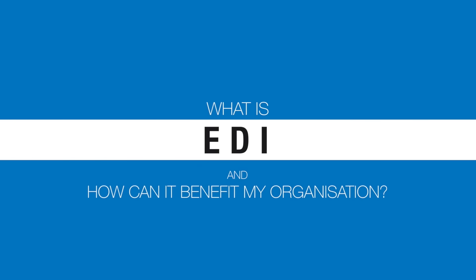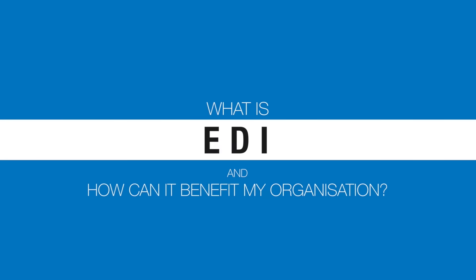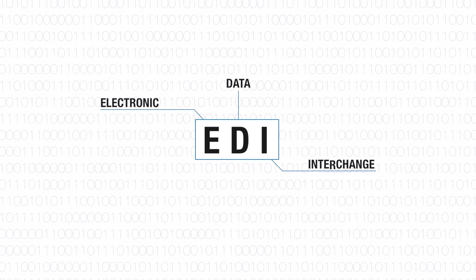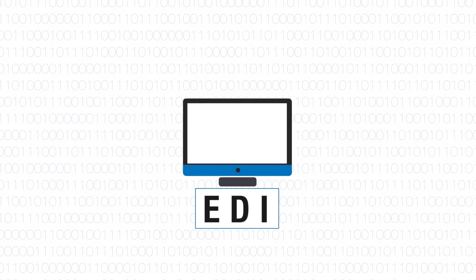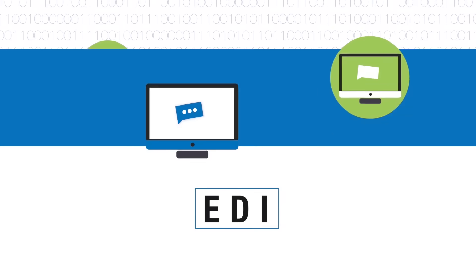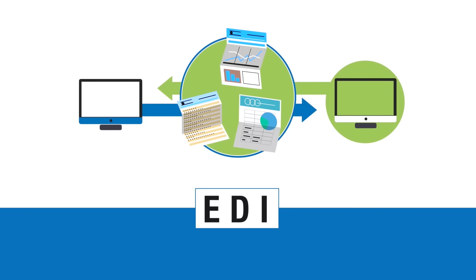What is EDI and how can it benefit my organisation? In simple terms, EDI or Electronic Data Interchange allows your company's computer systems to talk to your trading partner's systems and exchange business information electronically.